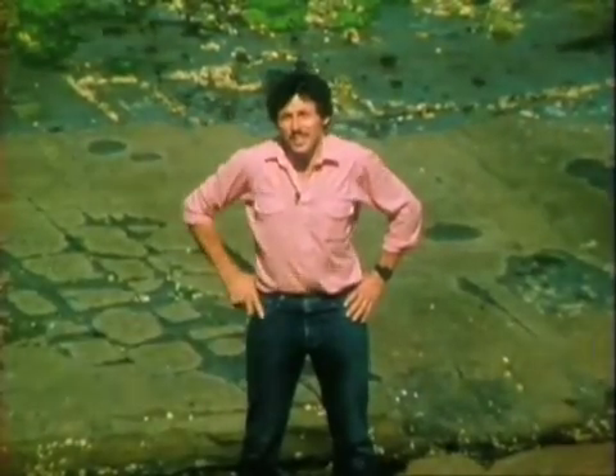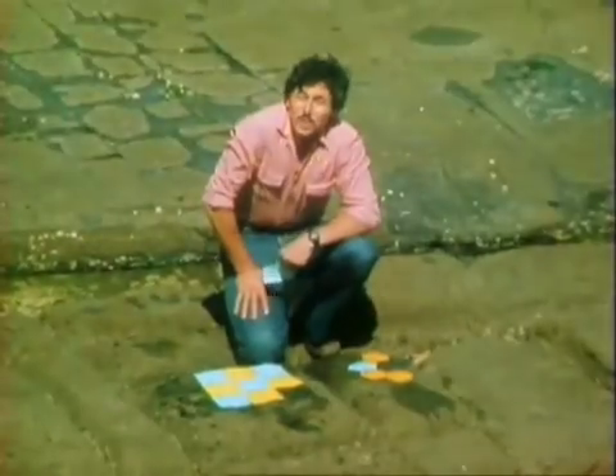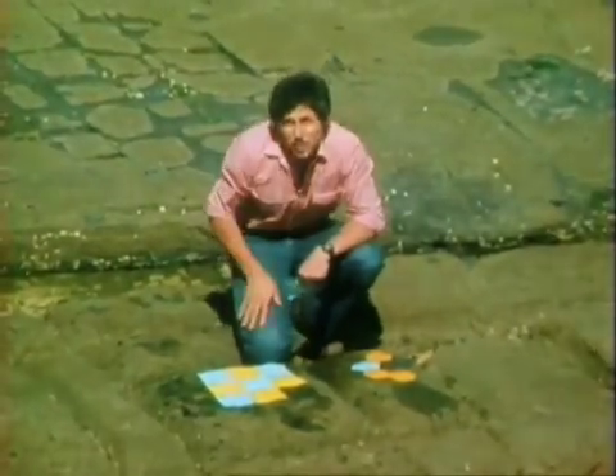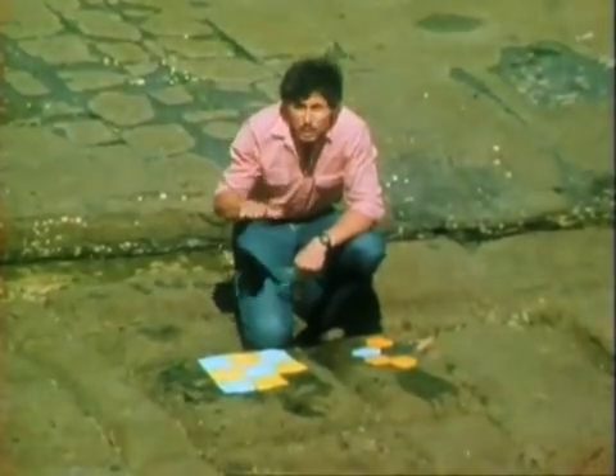Constellations are stars in the sky, but what are tessellations? Well, you may have some of them in your bathroom or your kitchen. Tessellations are tile-like shapes.